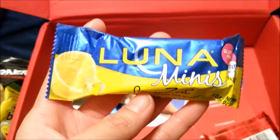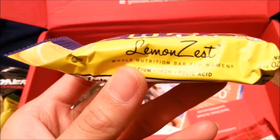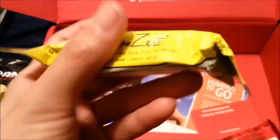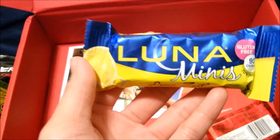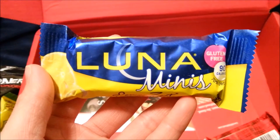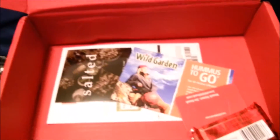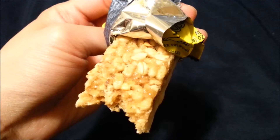I also received two Luna Mini Lemon Zest Bars. These two bars were another one of my favorites from the April box. It was very lemony and you can taste the flavor. It was very delicious and it was only 90 calories per bar. I already took a bite of the bar before I started recording, and it was just so good.